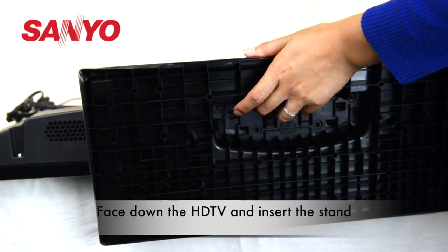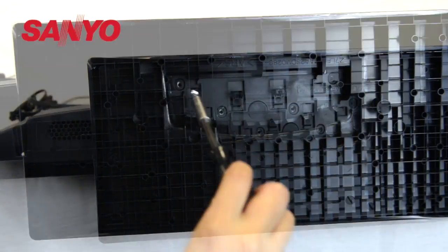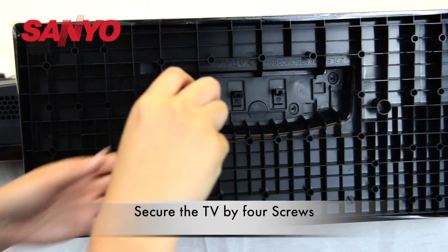To install the stand, simply place the screen face down on a flat surface, and secure it using the screws provided.